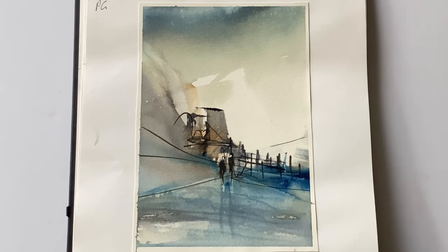This is one I need to work on a little bit more and then just translate the ideas into a larger full-size painting.